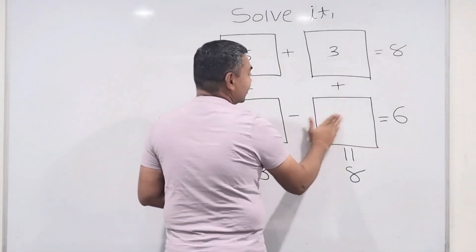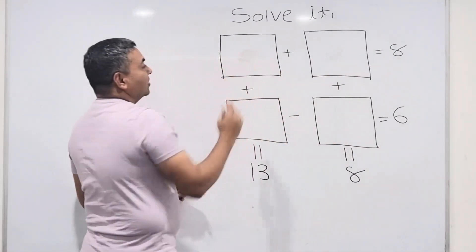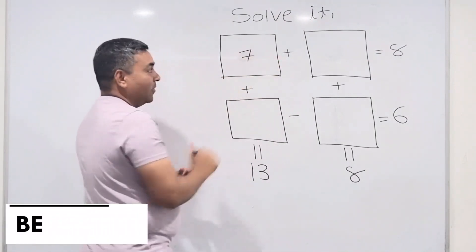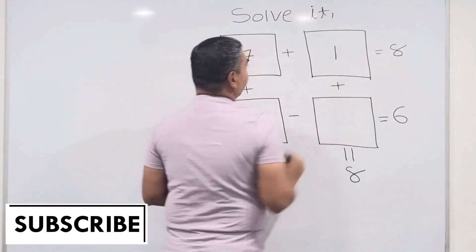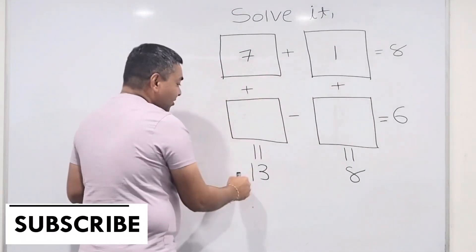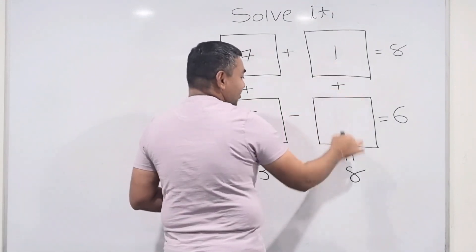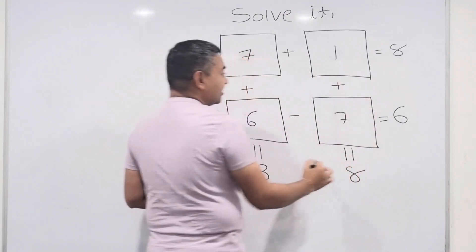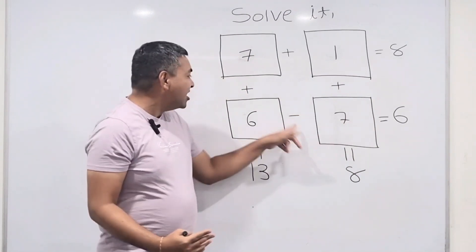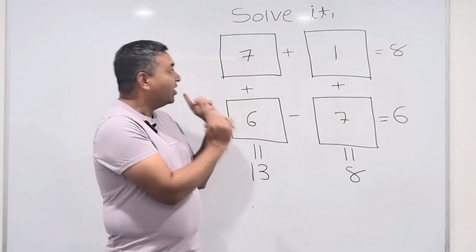Let me try 7. Seven plus what makes 8? One. Seven plus 1 is 8 — first part done. Seven plus 6 makes 13 — second part done as well. But 6 minus 7 is not 6. I'm fed up! Can you solve this? If you can, put the answer in the comments. If not, watch the entire video.